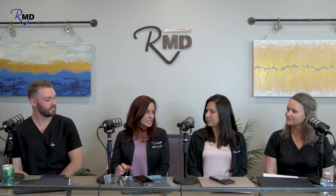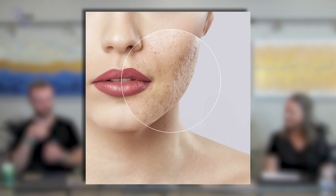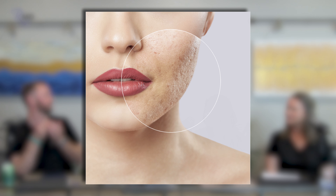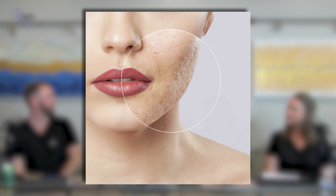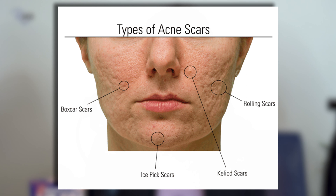Ice pick acne scarring refers to those indentations on the face left from past acne. For listeners on podcast, there are YouTube videos of the same episode where you can see before-and-afters and images. The link is in the bio. Treating with active acne was a new concept — because it's red and inflamed, it doesn't look like something you should be treating.